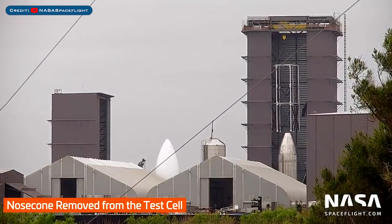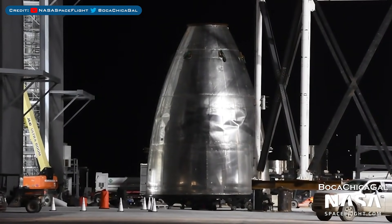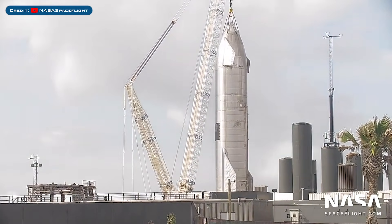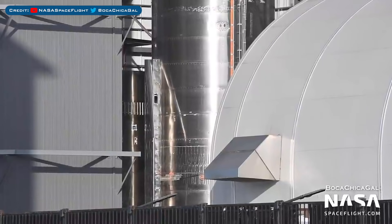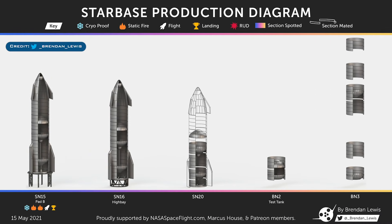The structure around the test nosecone was removed, and both the nosecone and structure are now being disassembled. Starship SN15 has now been lifted and placed onto the suborbital pad B launch mount. A section for Super Heavy booster number 3 is now in the high bay. Thanks to Brendan Lewis, we have the latest Starship and Super Heavy prototype production diagram. There are now just a handful of vehicles, with SN17, SN18, and SN19 prototypes scrapped because of SN15's successful landing.